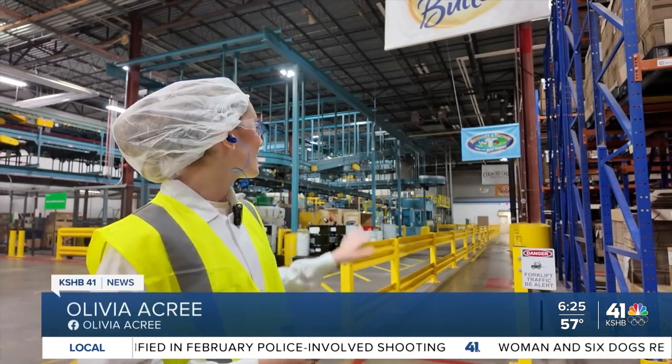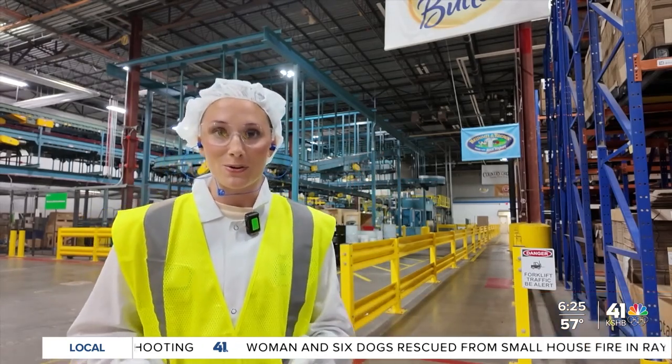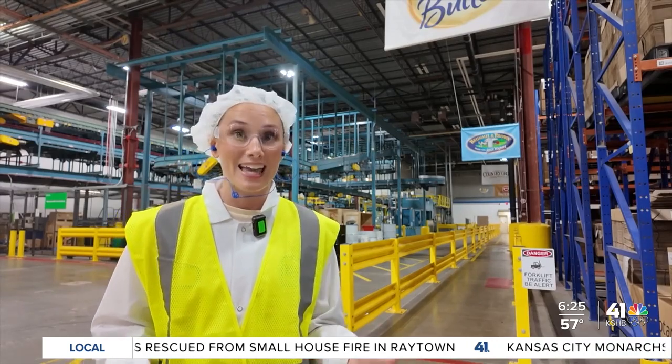Spreads are products like Country Crock or I Can't Believe It's Not Butter. I'm KSHB News reporter Olivia Acerey in New Century at Upfield's plant that's about to get even bigger.